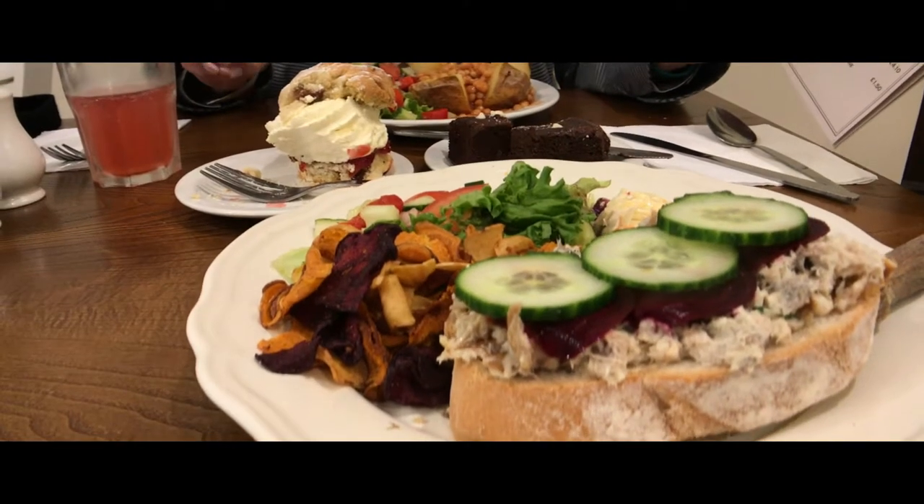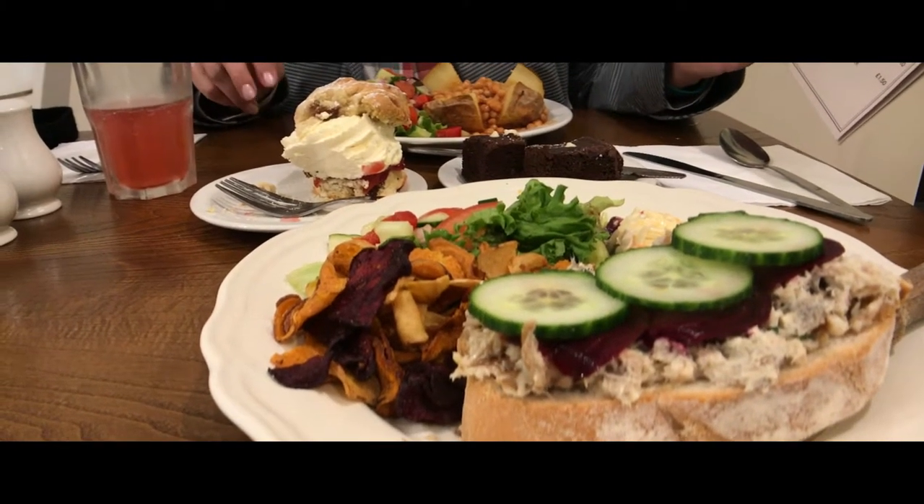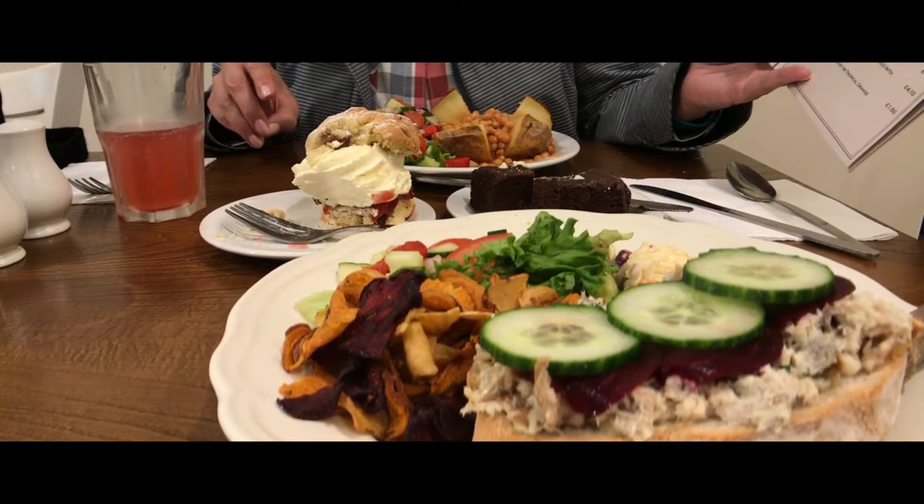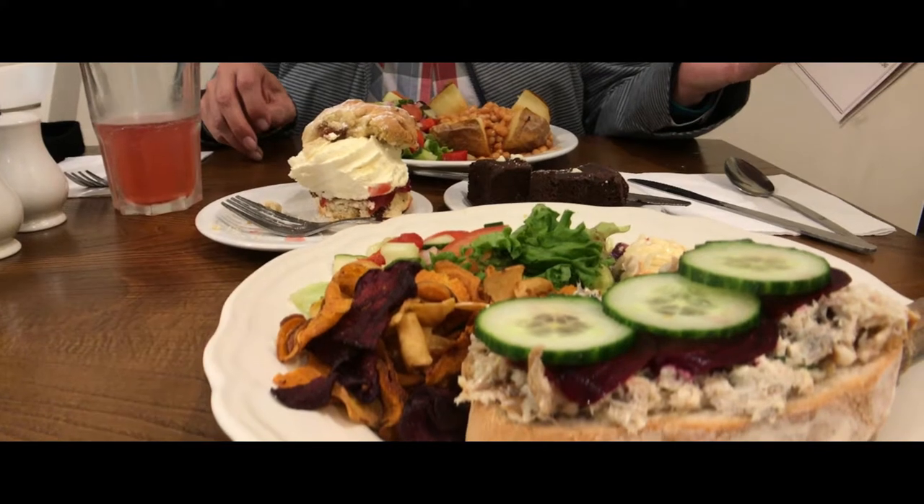Let's show you what this stuff is. For Arnie's selection today, we have smoked mackerel, horseradish crème fraîche, pickled beetroot, and cucumber. That looks amazing. I expected to see it as kind of a slab of mackerel there.